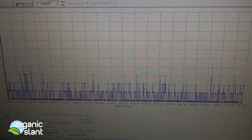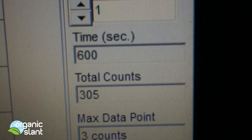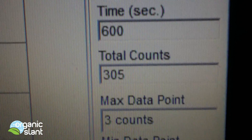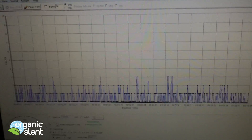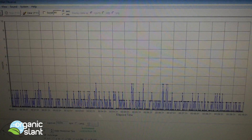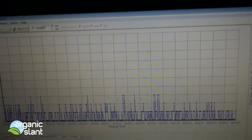Test three: background matcha tea powder, 305, three count high point, 0.51 average count. And there's a very typical background reading — you can see it's all down almost on the ground.